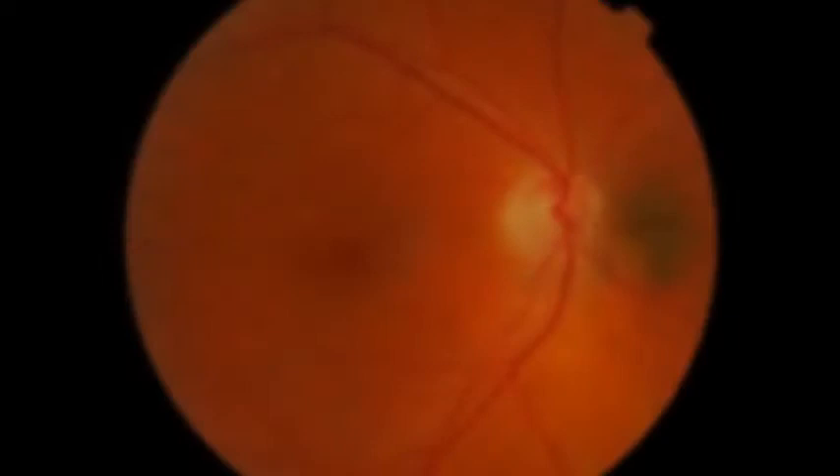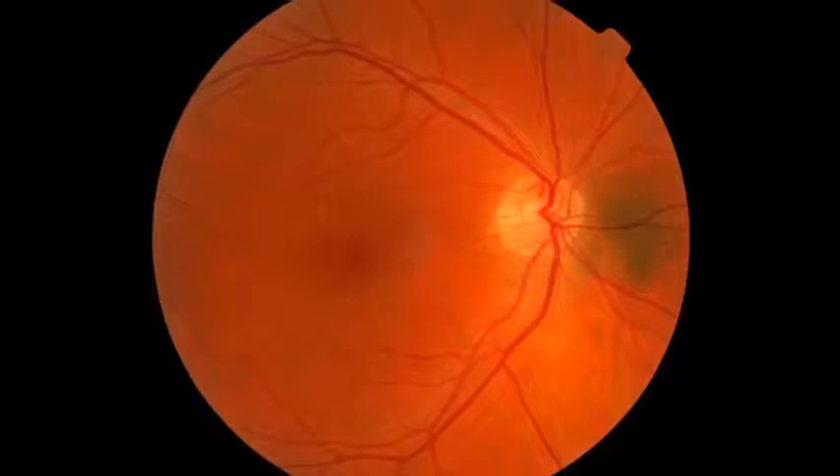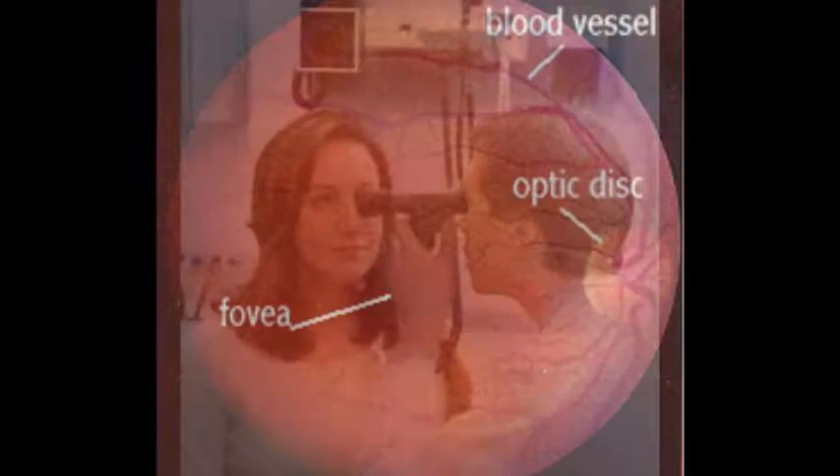Being able to view the retina is quite significant. It allows clinicians the ability to see the details of the retina, including the optic disc and even the blood vessels. This invention was so revolutionary that it still remains a common tool used during routine eye exams and to screen for eye diseases.